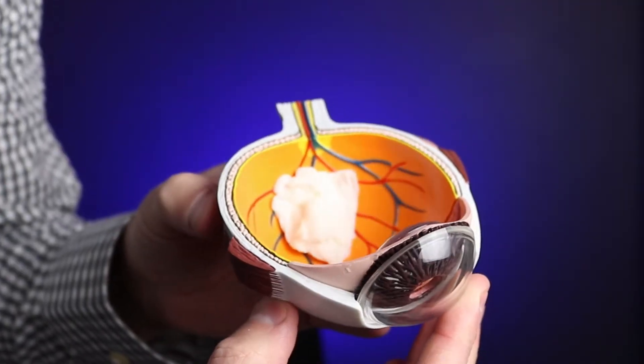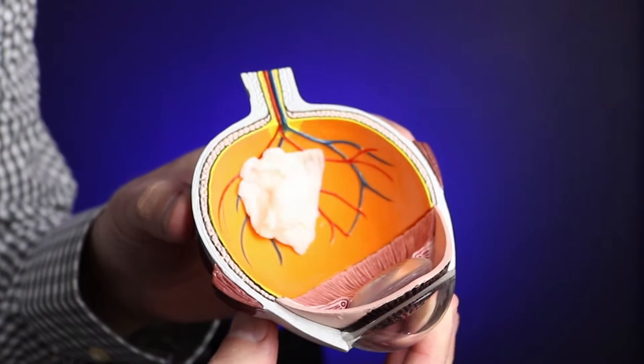If you don't know already, you need to pay attention to your children's eyes in pictures, specifically if they have a white or light reflection in one of their eyes compared to the other. This may be a sign of a rare type of eye cancer found in children. In this video, we're talking about a retinoblastoma.